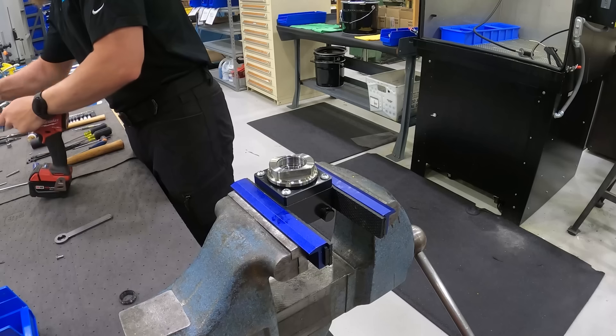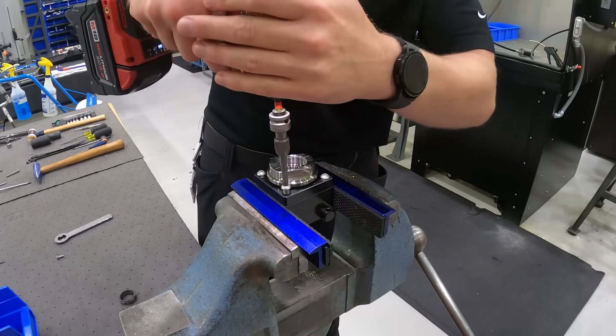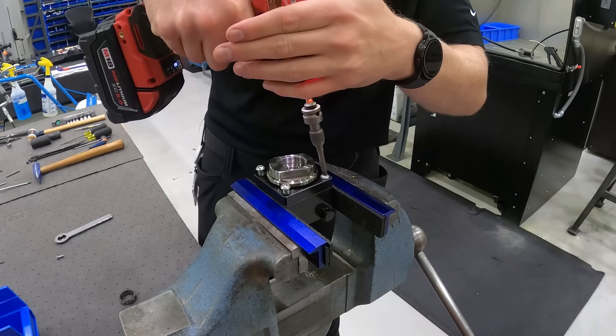Because we have our own patent — the quick change system — we're very unique in the market worldwide. Our tool holders, we have good quality and good accuracy with that, and we like to do all our stuff ourselves.